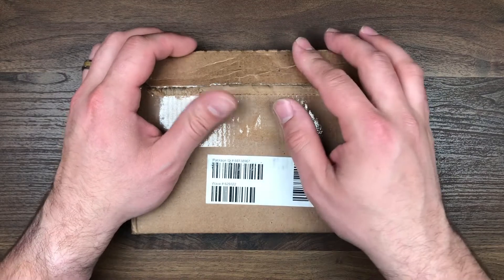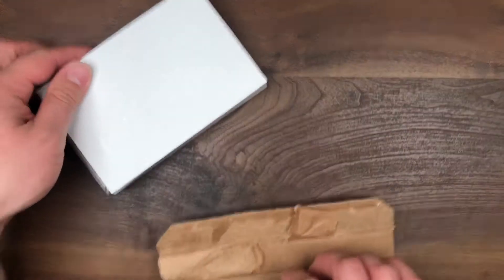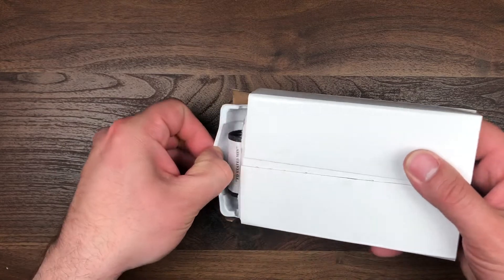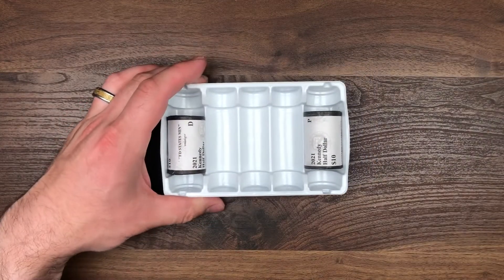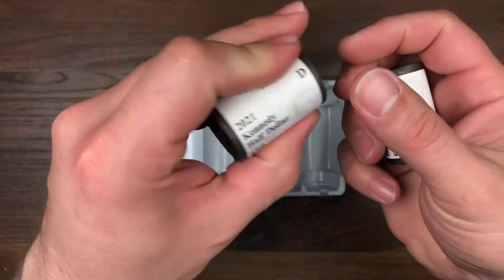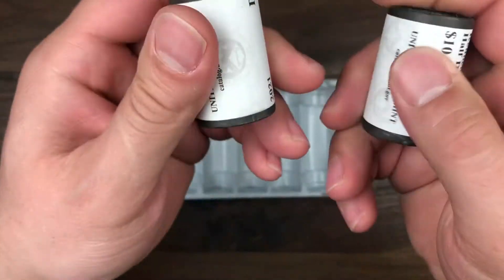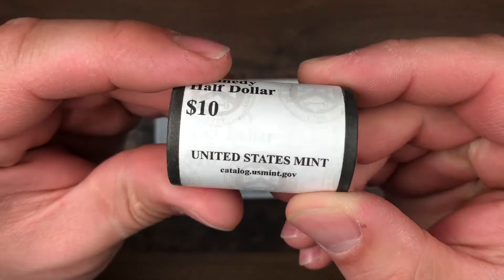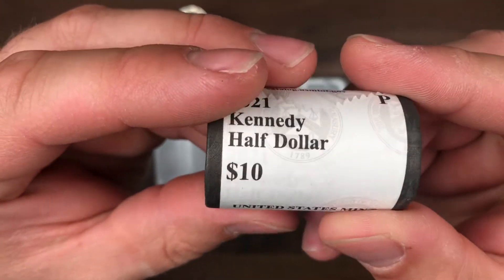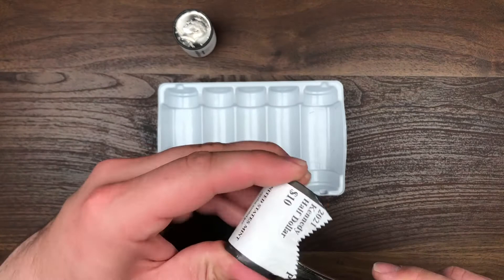Our first package on this mail call is this box from the U.S. Mint, and I've already opened it so I know what's inside. These are the 2021 Kennedy Half Dollars from the Philadelphia and Denver Mints. We are going to be opening these because I'm actually going to use these for giveaways on the channel. Here is the Denver Roll and this is going to be the Philadelphia Roll. Let's go ahead and get into these and check out these new 2021 Kennedy Half Dollars.